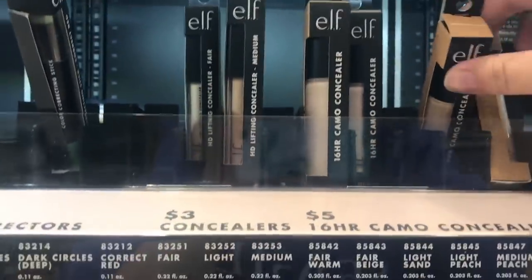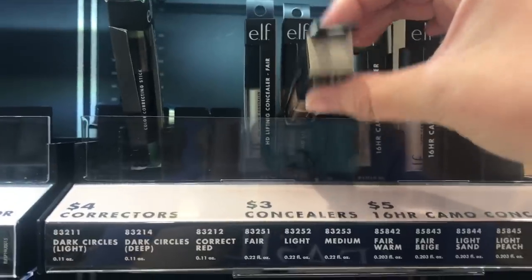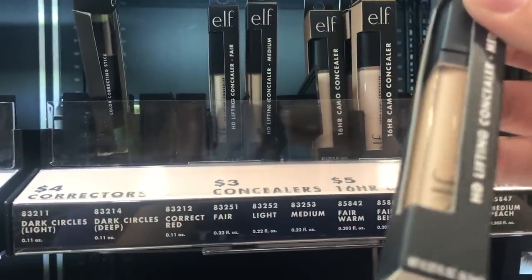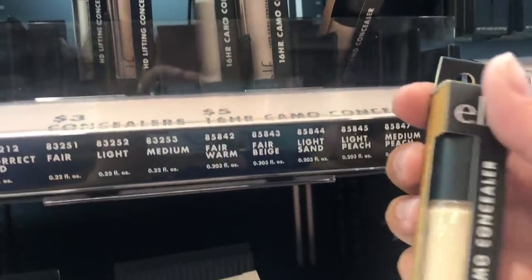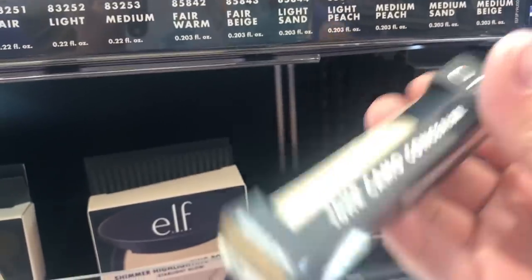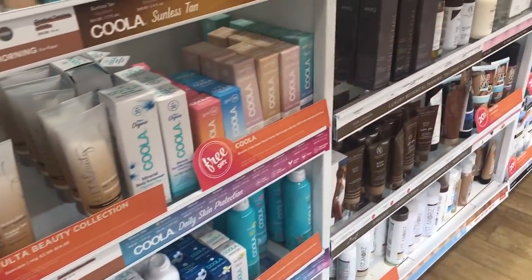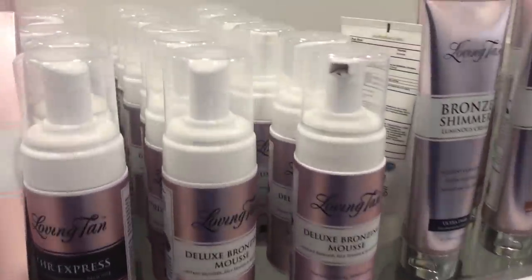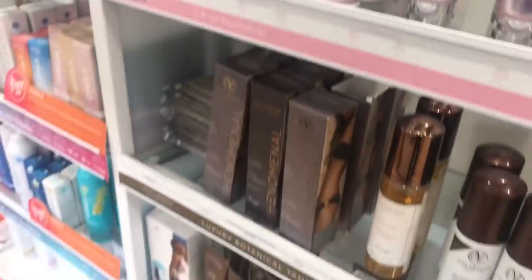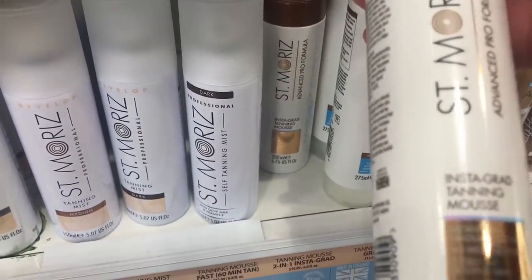Found it — the Camo Concealer. Let's see what colors they have: medium peach, fair beige, fair warm... and here's medium sand. This is the Saint Tropez that I love — so I'm looking for Saint Moritz, something like that. Oh, they sell Loving Tan — I don't want to try that. Oh, here it is — it's like an instant gradual tanning mousse.